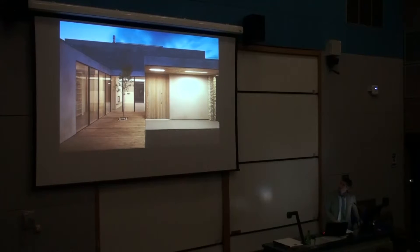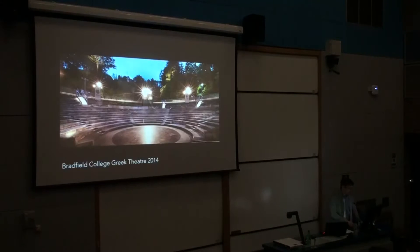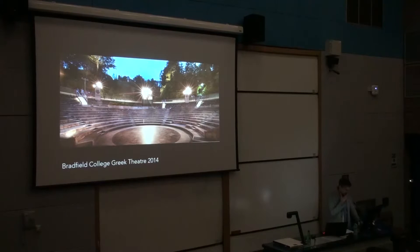Moving on, this is Bradfield College Greek Theatre — another project with a rather long gestation period. My business partner used to go to school here many years ago, and whilst you might think that would be an easy entry, the bursar was very wary. He thought we were just going to come along and charge lots of fees, and they'd had their fingers burned previously. We worked with the school over a course of about two years.